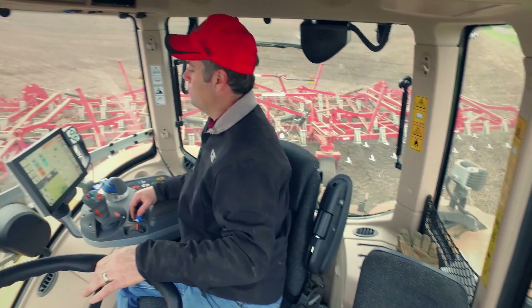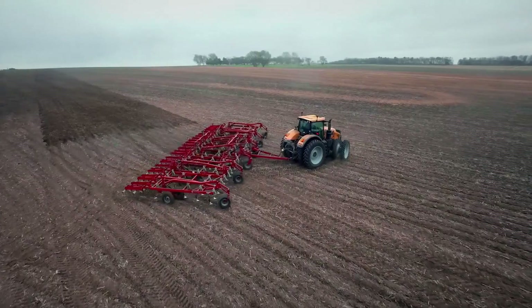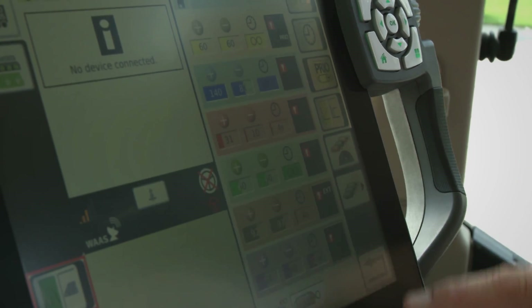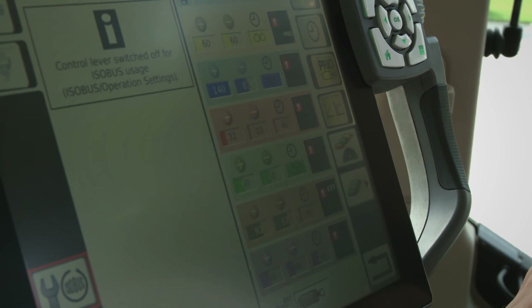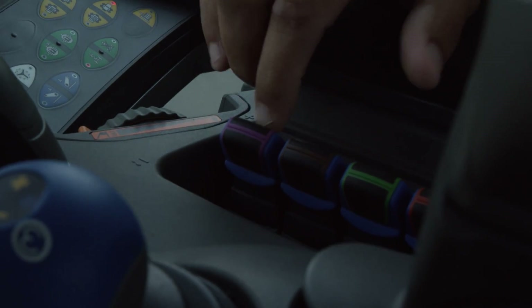The all-new Tractor Management Center is ergonomically designed to keep all functions within the operator's reach, saving time and reducing fatigue. It goes against the mold. I can go all day with this. The intuitive touchscreen AccuTerminal features color-coordinated controls for the engine, suspension, hydraulics, and more.